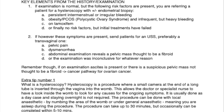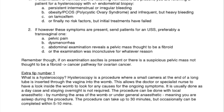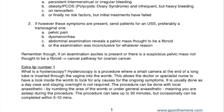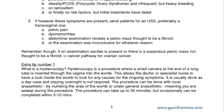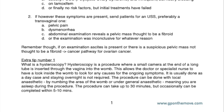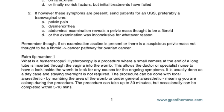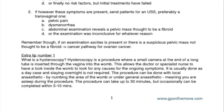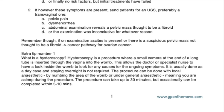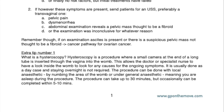Extra tip number 1: be able to explain to your patient what a hysteroscopy is. Hysteroscopy is a procedure where a small camera at the end of a long tube is inserted through the vagina into the womb. This allows the doctor or specialist nurse to look inside the womb for any causes for the ongoing symptoms. It is usually done as a day case — staying overnight is not required. The procedure can be done with local anesthetic, by numbing the area of the womb, or under general anesthetic, meaning you are asleep during the procedure. It can take up to 30 minutes, but occasionally can be completed within 5–10 minutes.